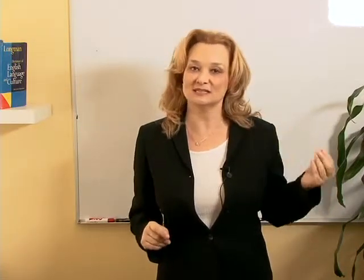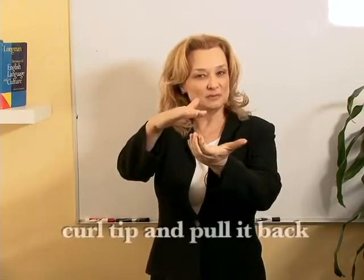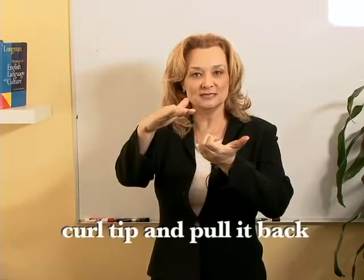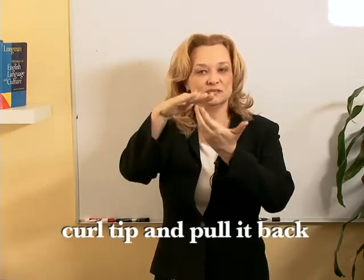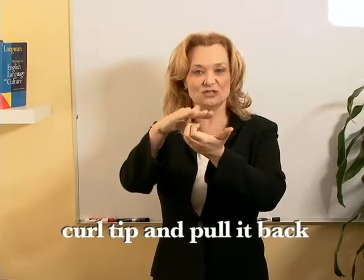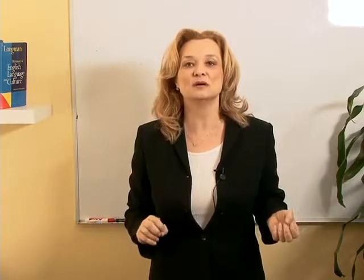With the American R, the tip of the tongue curls and we pull it back — 'r' — so the tip of the tongue is not touching, it's just pulled back and curled up a little bit. Let's practice: 'r,' 'for,' 'here.' The American R is never silent — not at the end of the word.